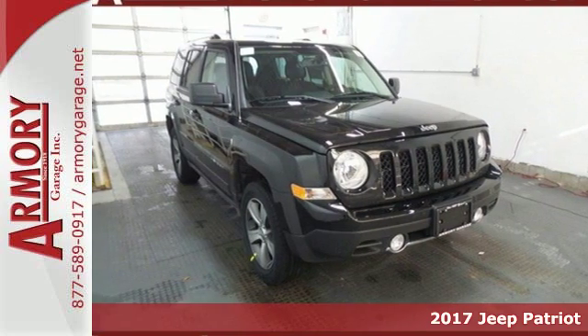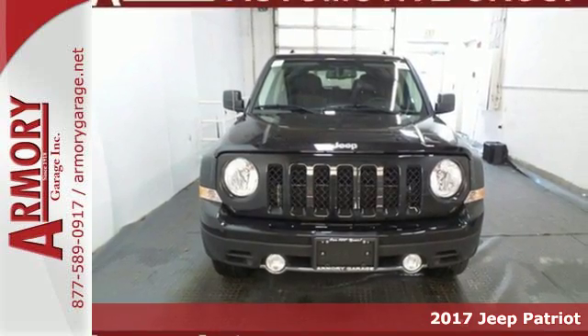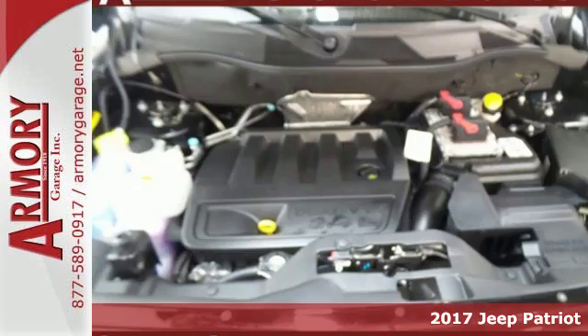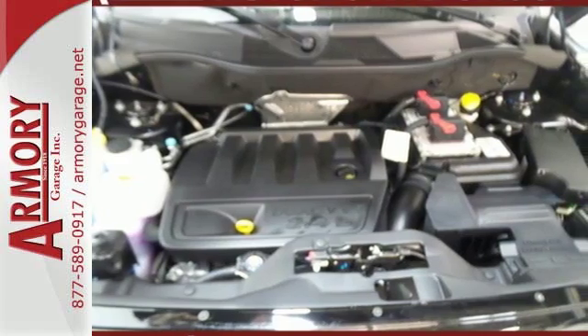Here's a 2017 Jeep Patriot. Affordable space and safety for unruly fun — make room for your tools and toys with a split folding rear seat. Whether loaded with cargo or your crew,